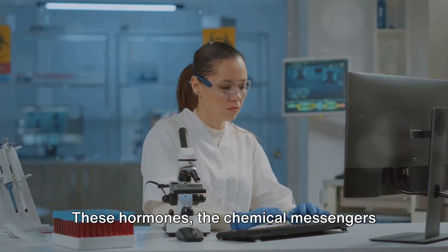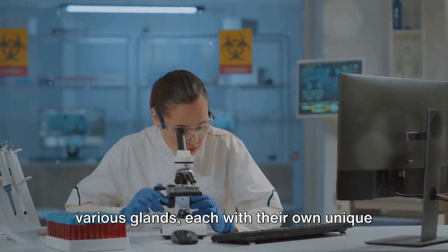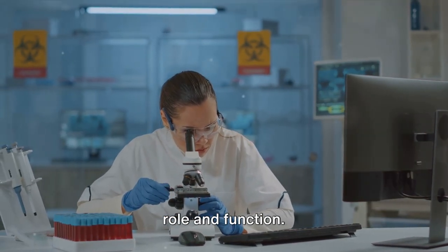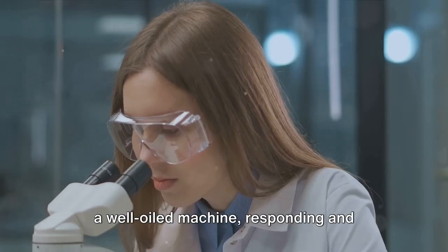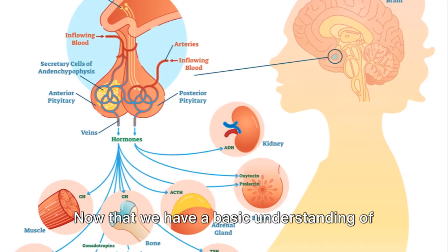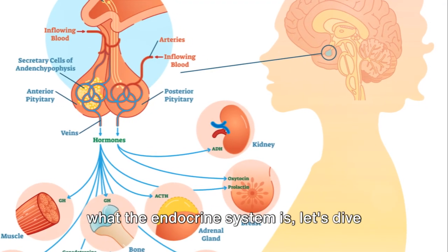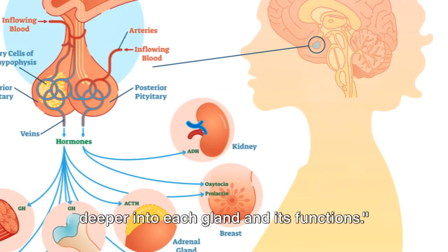These hormones, the chemical messengers of our body, are produced and released by various glands, each with their own unique role and function. They ensure that our body functions like a well-oiled machine, responding and adapting to the ever-changing environment around us. Now that we have a basic understanding of what the endocrine system is, let's dive deeper into each gland and its functions.